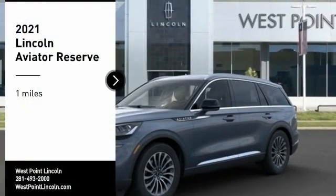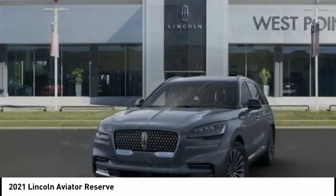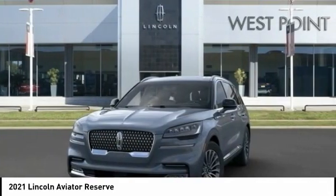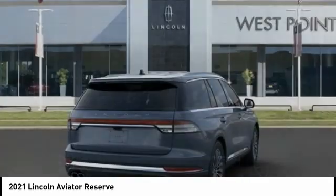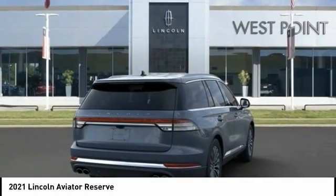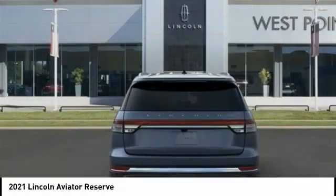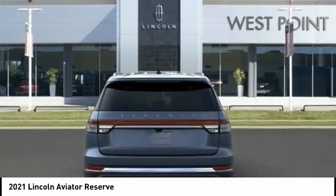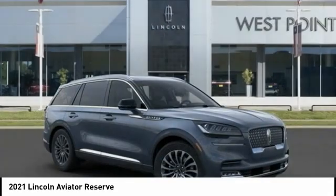Take a ride in the 2021 Aviator. The Lincoln Aviator is the luxury division's mid-size sport utility vehicle. Based on the Ford Explorer, the Aviator combines a rugged, truck-based platform with a smooth luxury car ride. Properly equipped, the Aviator can tow up to 7,300 pounds, significantly more than most imported SUVs in its size class.